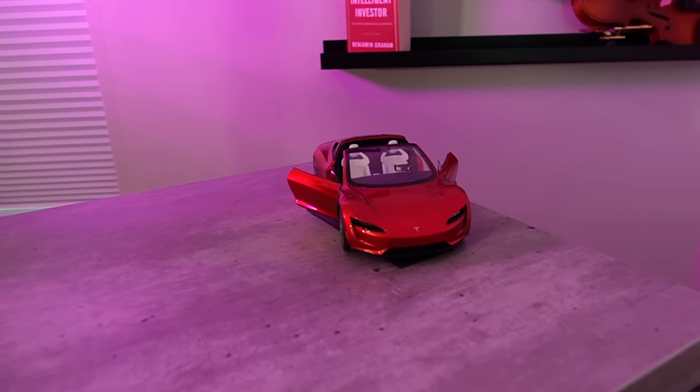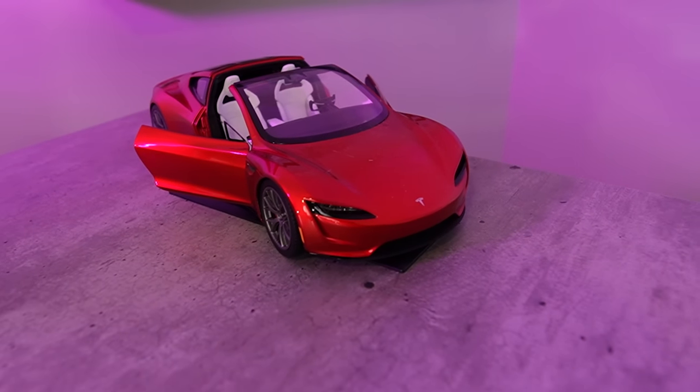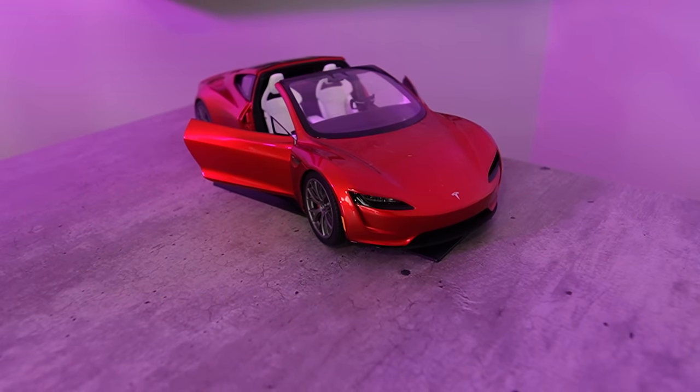As a kid, I always loved frogs — finding them and catching them. I even had pet frogs I kept in an aquarium for a while growing up, so it's something I enjoy looking upon. To the right of the bronze frog sculpture, I have a 1:18 scale model of the new Tesla Roadster that hasn't come out yet due to pandemic mayhem.